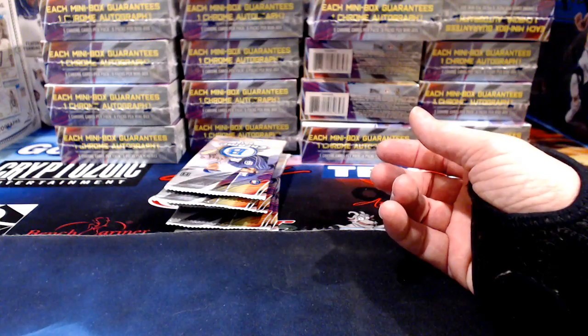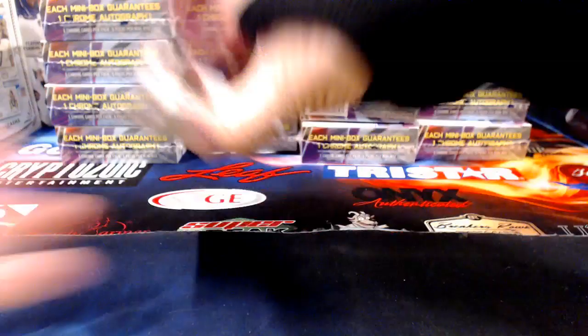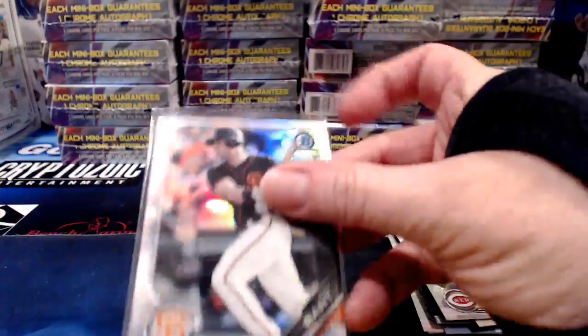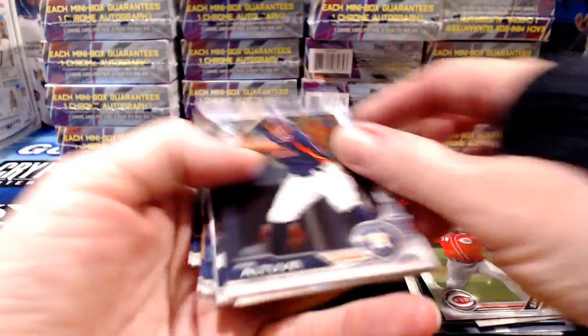This is why I always show you the inside of these mini boxes - every once in a while something gets stuck in there, and if I don't catch it you guys would catch it and be like 'hey idiot, you left a pack in there.' You can jump in and say that if I've done something dumb - I'll accept it, I'll own it. This card is numbered to 499 - Joey Bart for the San Francisco Giants. All our base refractors that are not autographed are going to be to 499.